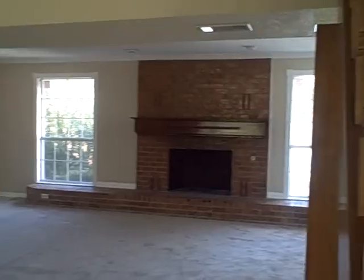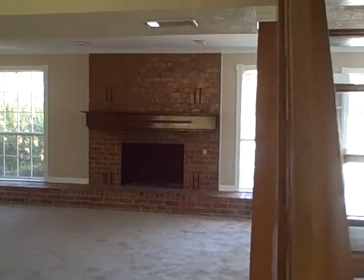Great big family room right as you walk in. This is a nice big fireplace, wood burning. It has the vents for heating the house.